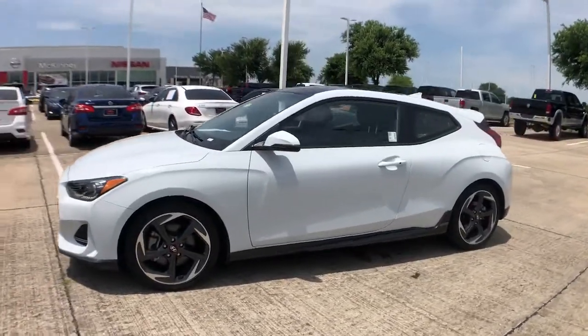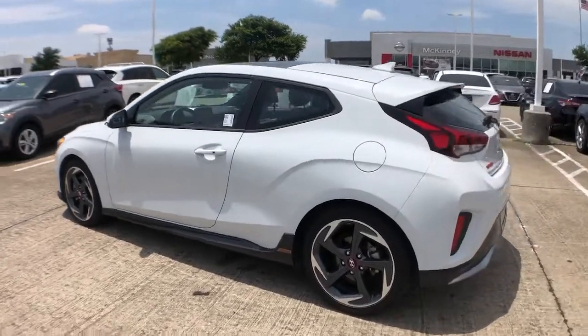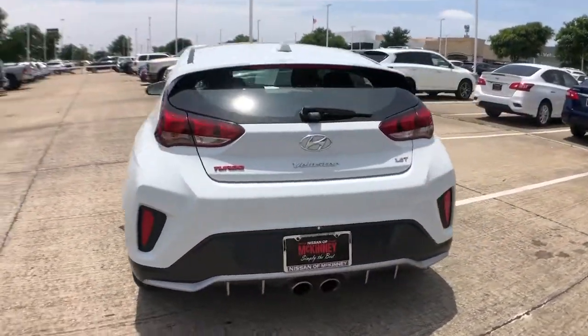You'll have love at first sight with the 2019 Hyundai Veloster. With less than 20,000 miles on the odometer, this vehicle provides excellent value.